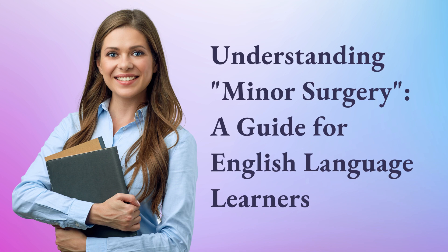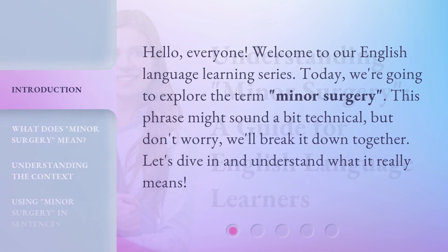Understanding Minor Surgery: a guide for English language learners. Hello, everyone. Welcome to our English language learning series. Today, we're going to explore the term 'minor surgery.' This phrase might sound a bit technical, but don't worry — we'll break it down together. Let's dive in and understand what it really means.